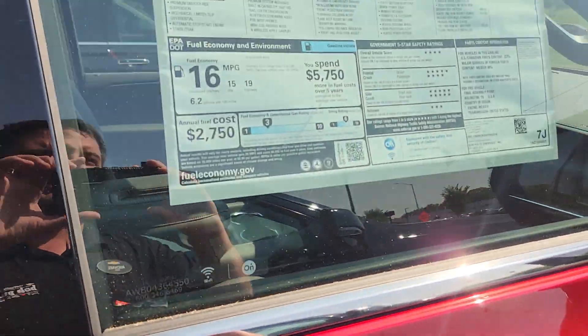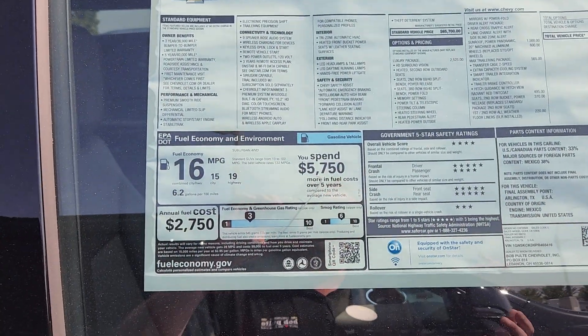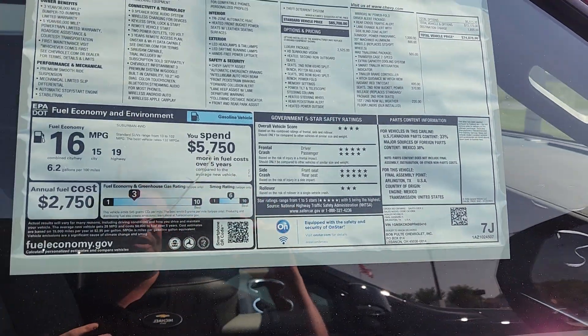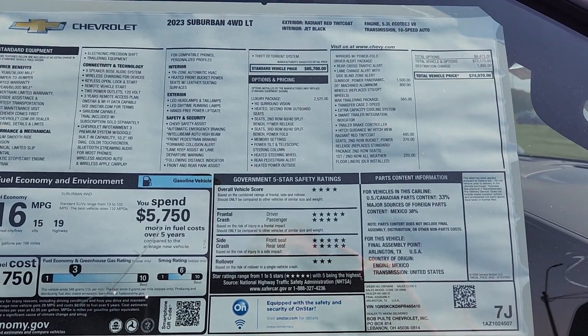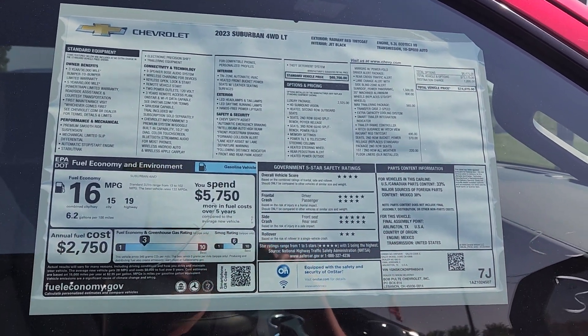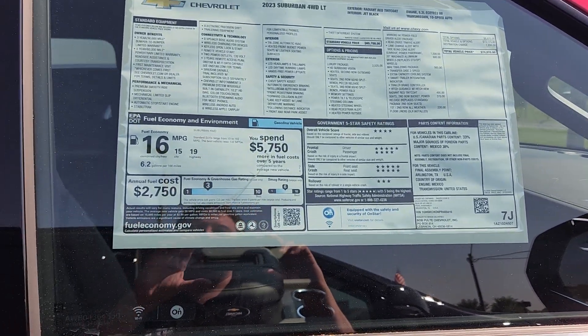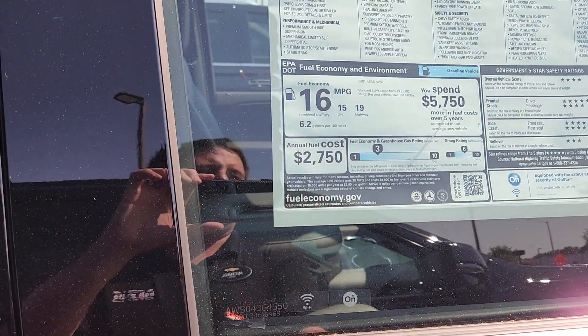We'll show you the window sticker real quick. Also, this one we ordered with the Max Trail owner package — thankfully you can finally get it again. You're going to be able to tow 8,000 pounds, so you can tow a camper or a boat. It's going to have the trailer brake controller and the hitch guidance view. This one happens to be the Radiant Red, which is a little bit of an upgrade.